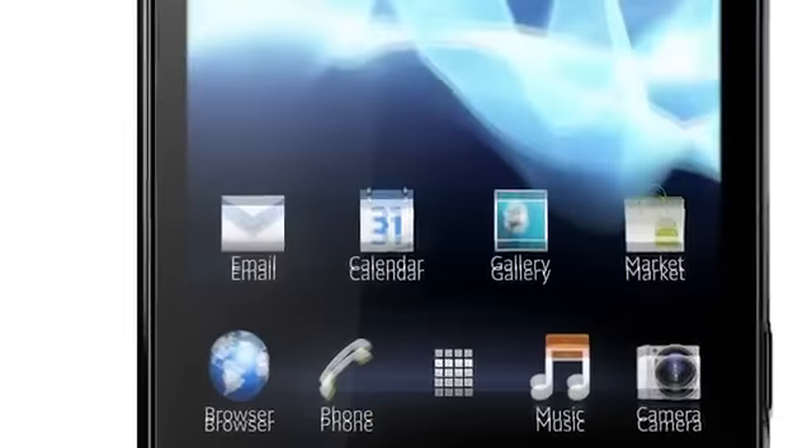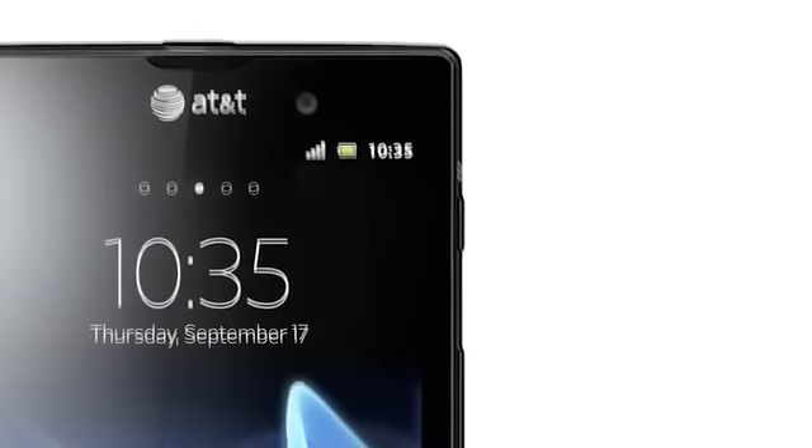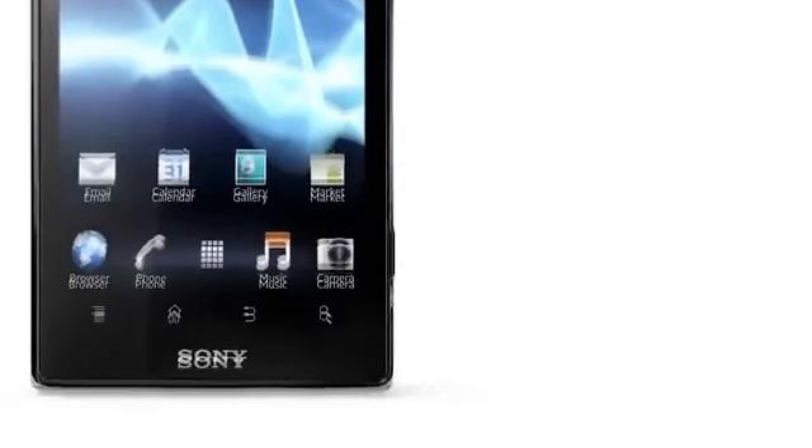It also comes with support for NFC. Xperia ION includes several useful sensors, such as a gyro, compass, and GPS. It also includes support for GLONASS, which is the Russian equivalent to GPS technology.